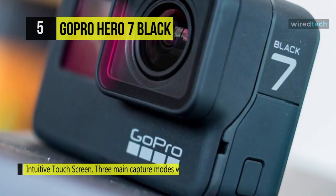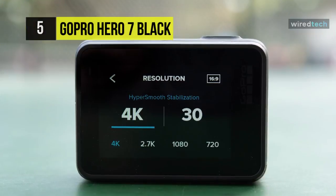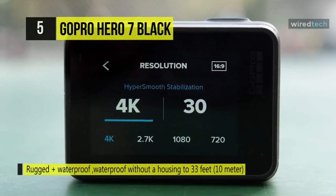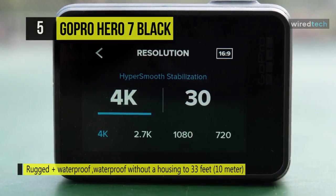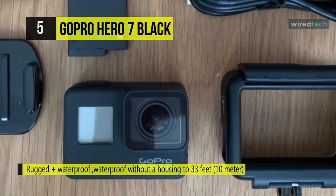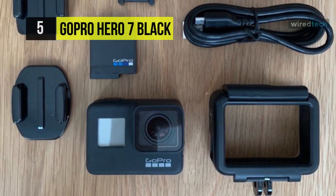Housing is available separately for even deeper underwater operations. Document your travels and extended adventures with Time Warp Video, which produces super-stabilized, moving time-lapse shots. Choose the SuperPhoto function to apply intelligent HDR, local tone mapping, or noise reduction for optimal still shots.